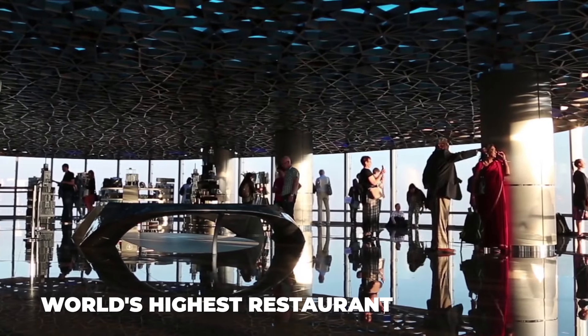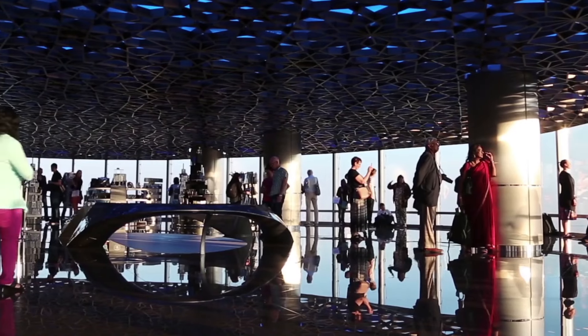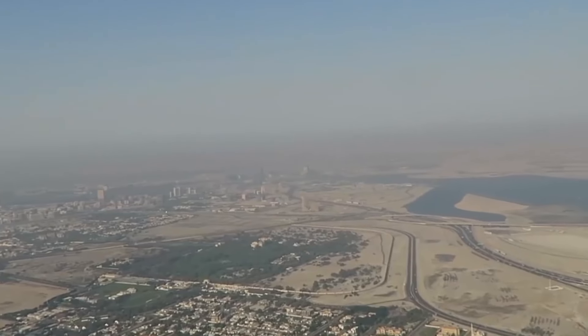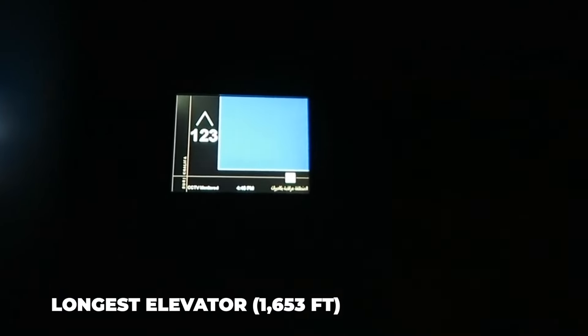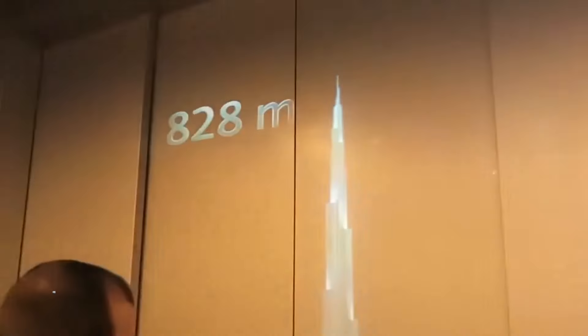On the 122nd floor is the world's highest restaurant, Atmosphere, at 1,450 feet, the highest occupied floor at 1,920 feet, and the longest elevator at 1,653 feet.